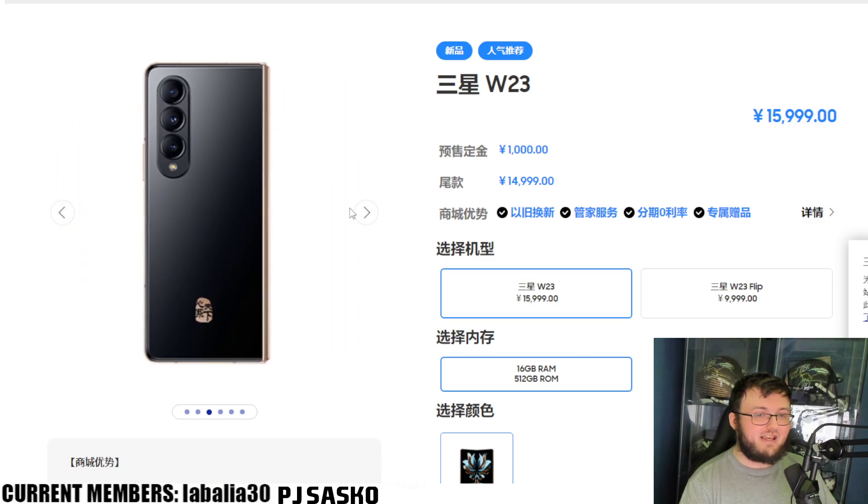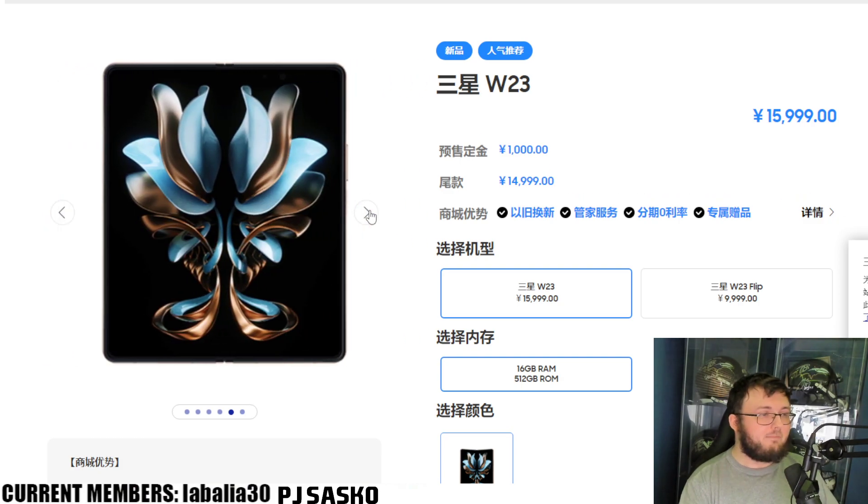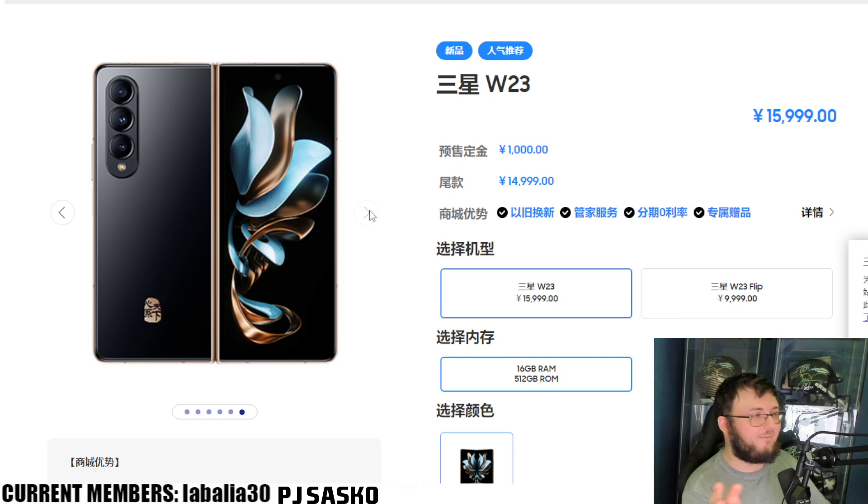I wish we got this version released in America because just look at this hinge. Let me see if I can zoom in on the hinge — I can't zoom in, but still, look at that. That looks absolutely gorgeous. I know at the end of the day it's the same exact phone as we have in America, unless they do have cheaper components, but overall on paper it's the same exact phone.